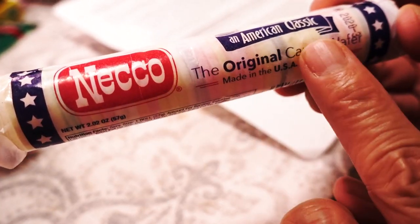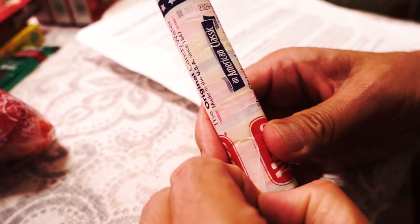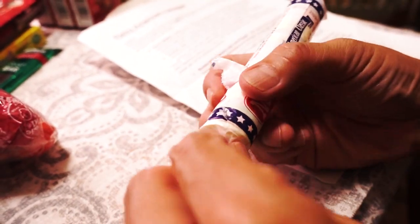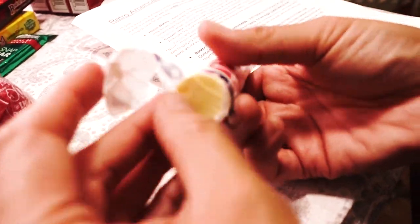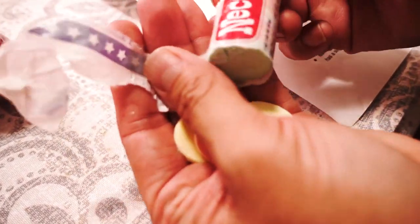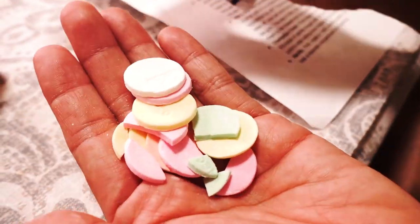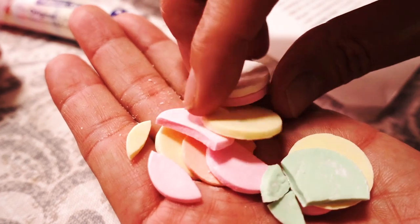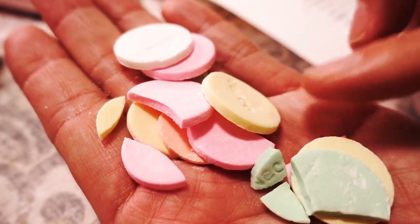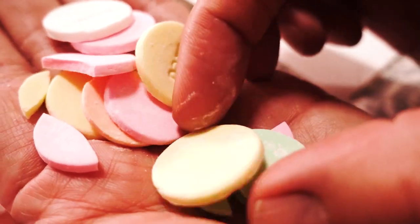Each roll of the Necco wafers contains eight flavors. It looks like a drop, like Japanese drop candy, but it's nothing like a Japanese drop — completely different. It's named the wafers, so it is wafers. Well, check it out. They're kind of broken, but that's okay because they'll taste the same. So there are eight flavors of these disc-like wafers, and they're candy.